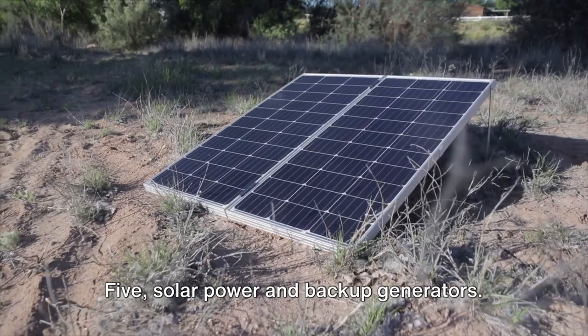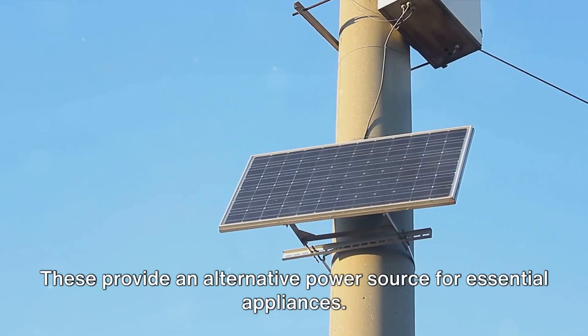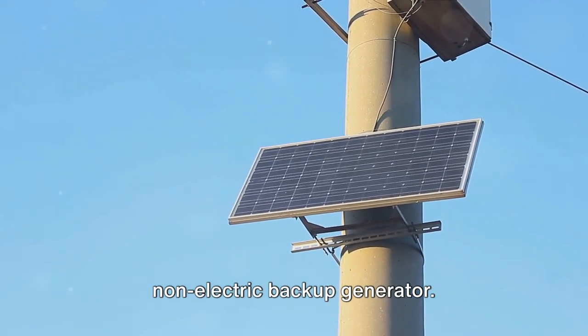5. Solar power and backup generators. These provide an alternative power source for essential appliances. Consider installing solar panels with battery storage or a non-electric backup generator.